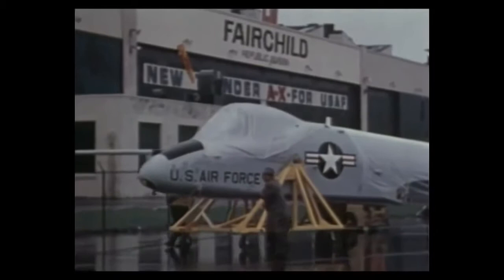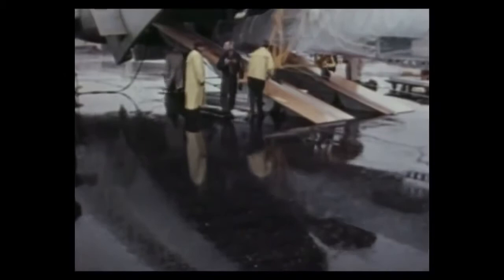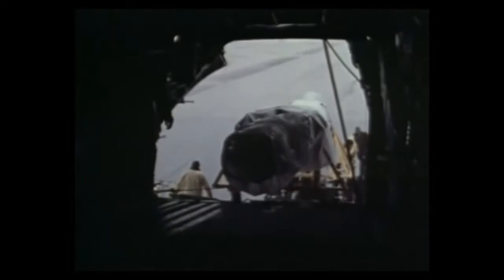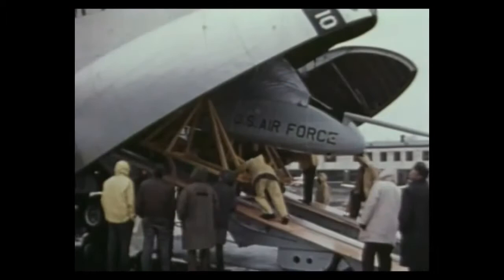Fairchild Republic delivered the first production model of the A-10A to Davis-Monthan Air Force Base in October of 1975. The suggestion that the plane be called the Warthog, in honor of Republic's Hog lineage and given the ugliness of the airplane, did not sit well with the brass of the Air Force. The plane was officially named the A-10 Thunderbolt II, in honor of the legendary performance of the original Thunderbolt in World War II. But to its pilots, and ultimately to anyone familiar with it, this airplane has only one name. No Warthog pilot is ashamed to call his airplane a Warthog.